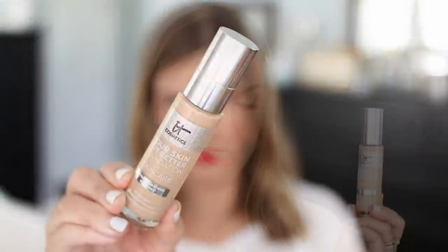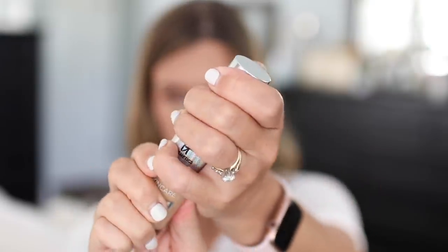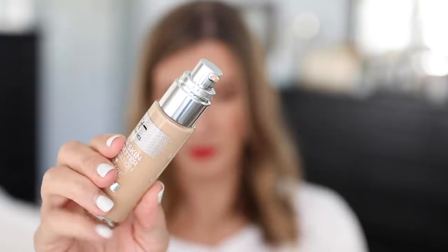It's the new IT Cosmetics Your Skin But Better foundation plus skincare. Your skin is supposed to improve within two weeks if you use this daily, and I do find that it lives up to the claims in terms of medium buildable natural-looking coverage — it does minimize the look of pores. I love the way it applies evenly and quickly. I'm in the shade Medium Warm 32, and I think it's a great match.